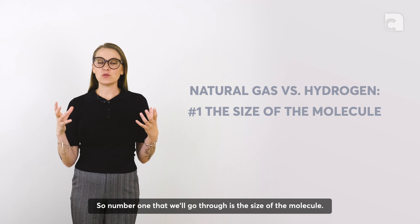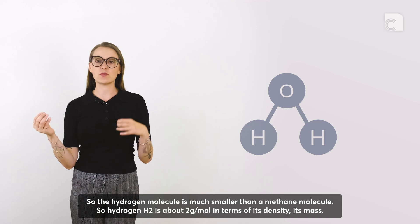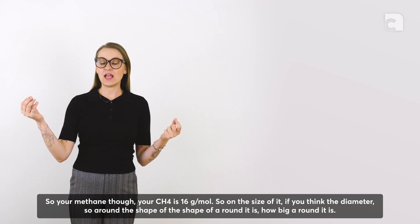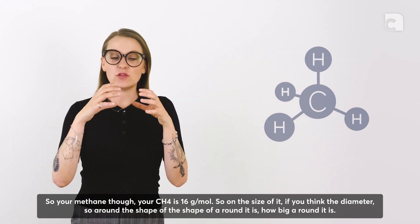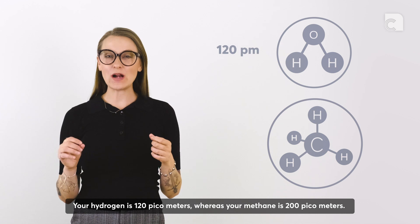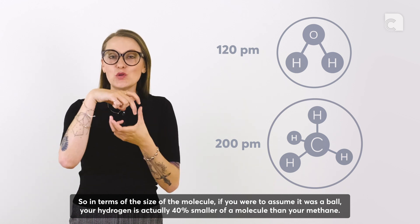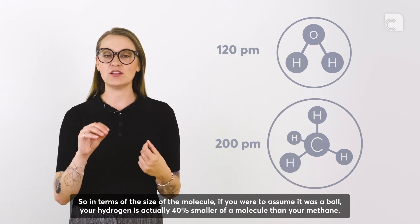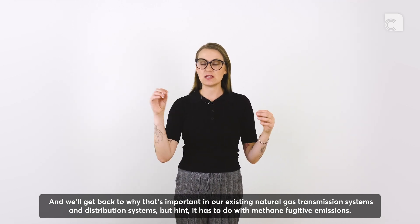Number one is the size of the molecule. Hydrogen H2 is much smaller than a methane molecule — about 2 grams per mole in terms of its mass, whereas methane CH4 is 16 grams per mole. In terms of diameter, hydrogen is 120 picometers whereas methane is 200 picometers. So hydrogen is actually 40% smaller as a molecule than methane.